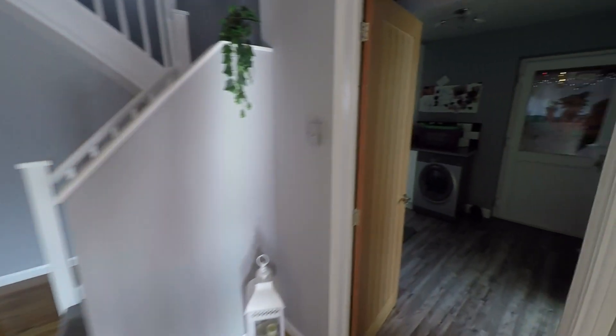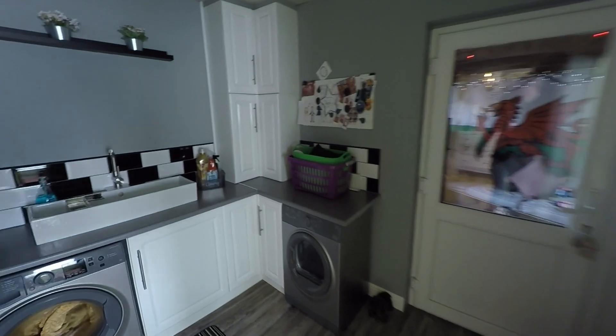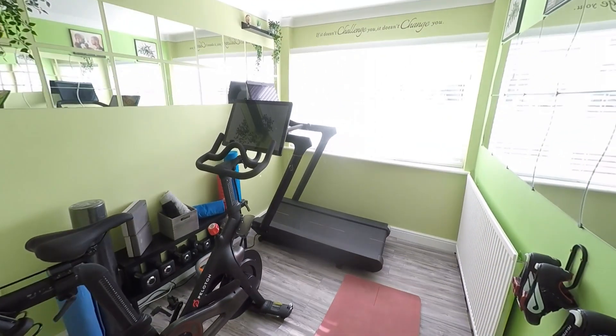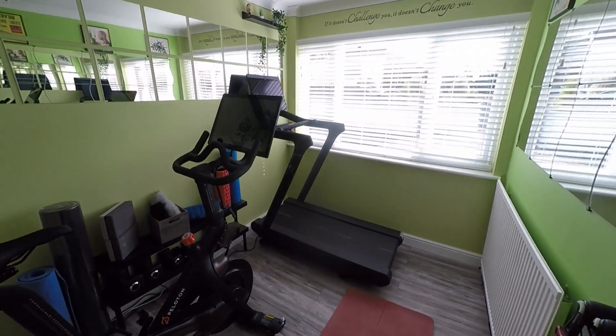To our right-hand side we have a very useful utility room — this provides further kitchen workspace and storage. We also have storage options here plus access up into a loft space. Then to the front of the property we have this very versatile space, currently being used as a home gym, but this would make an ideal home office or it could even make a ground floor bedroom if required.